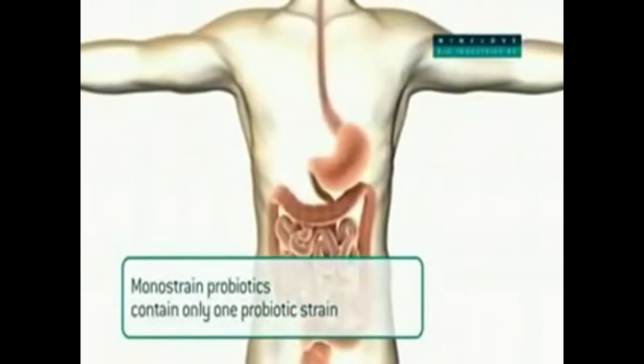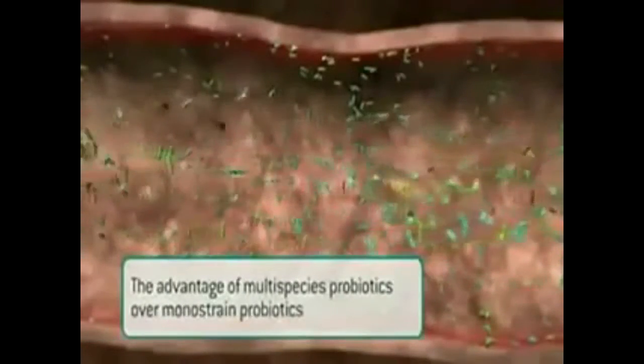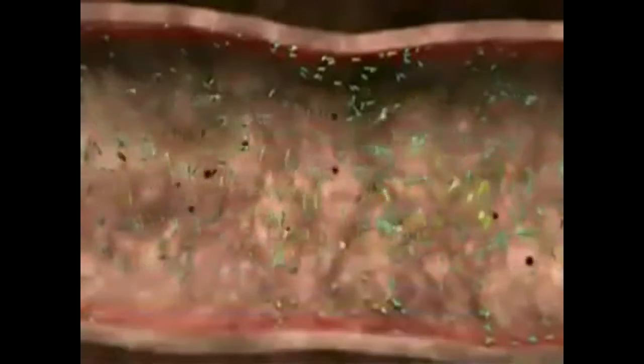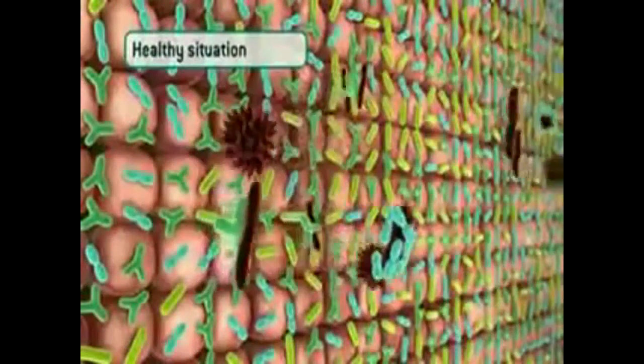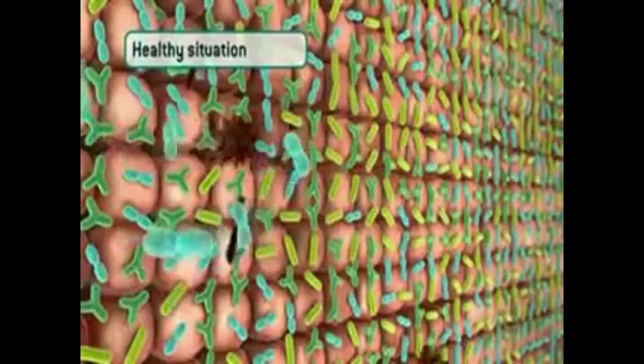Where monostrain probiotics contain just one probiotic strain, let's find out how it works. I'll show you, step by step, what happens, where and when. In this healthy situation, the gut microbiota is well balanced, so pathogenic bacteria that can make you ill and cause nasty diarrhea will have very little chance to do any harm.